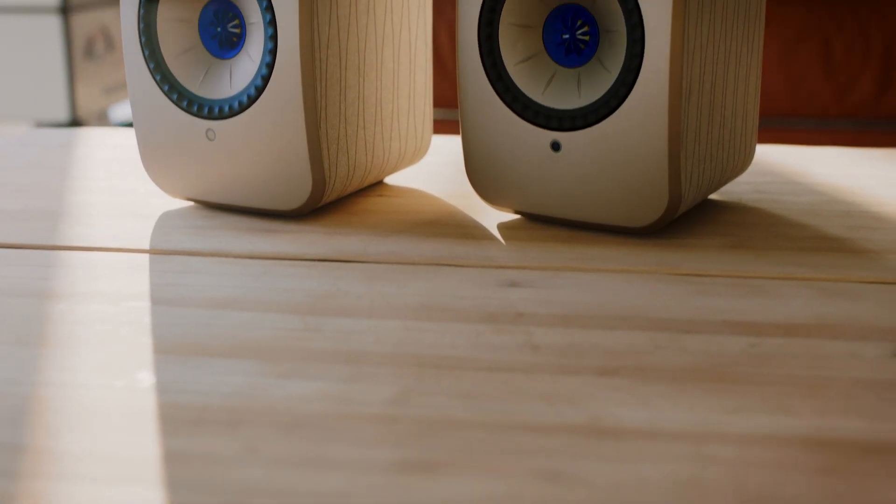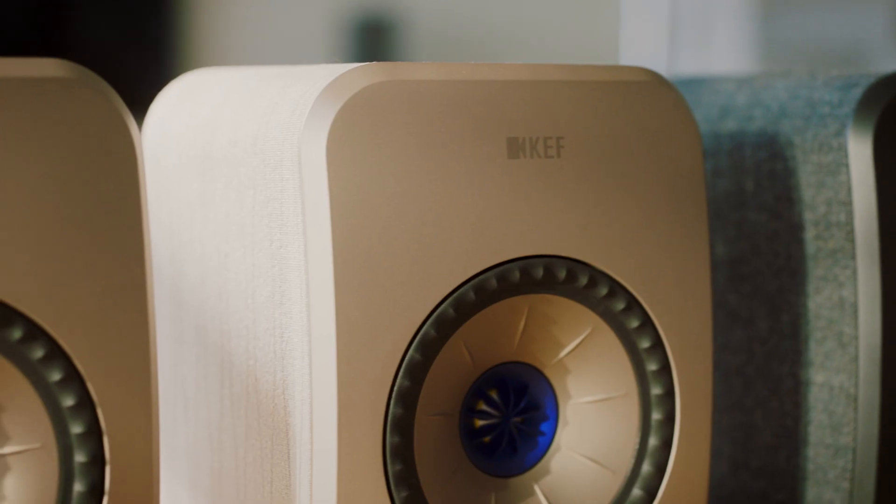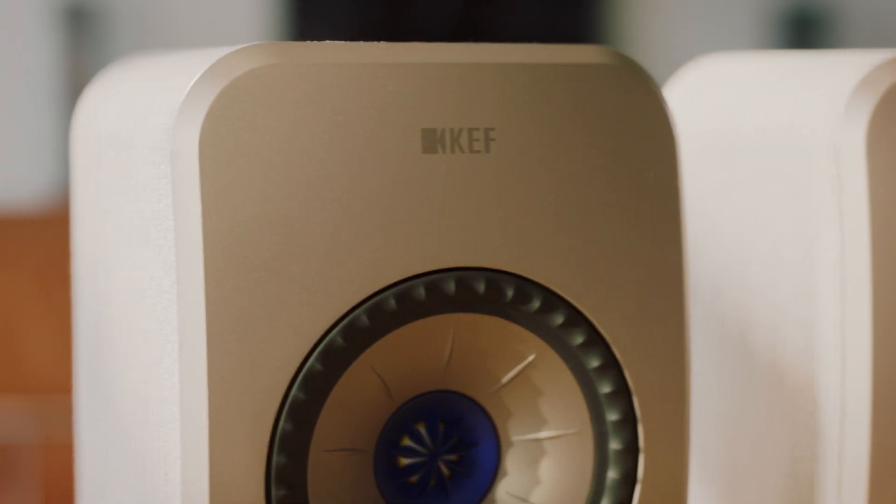LSX 2 will be identical in terms of the overall design of the product. However, we have revamped the entire color range. And of course, the electronic package and all the wireless connectivity is a new generation.